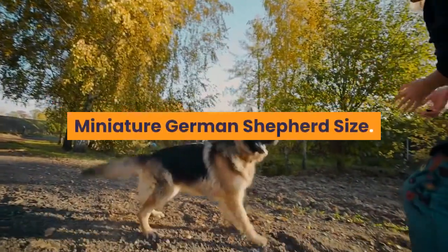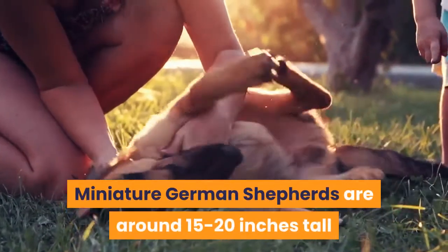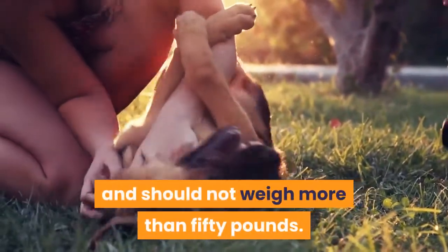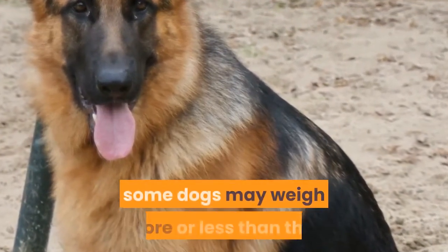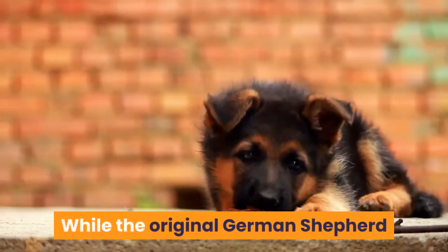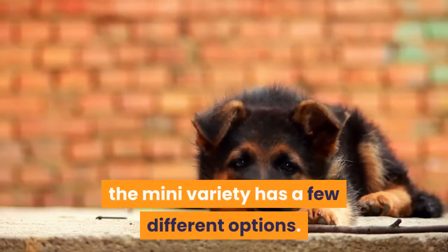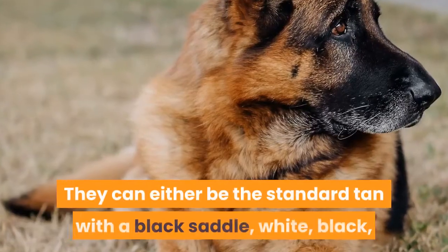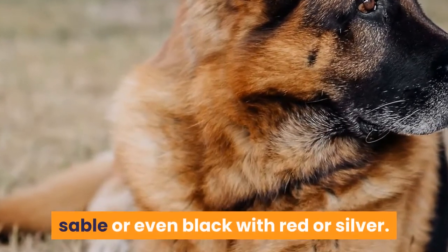Miniature German Shepherd Size. Once fully grown, miniature German Shepherds are around 15 to 20 inches tall and should not weigh more than 50 pounds. However, as there is no official breed standard, some dogs may weigh more or less than this. Colors: they can either be the standard tan with a black saddle, white, black, sable, or even black with red or silver.